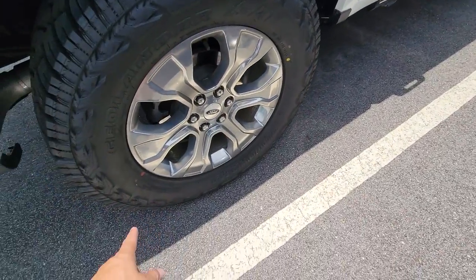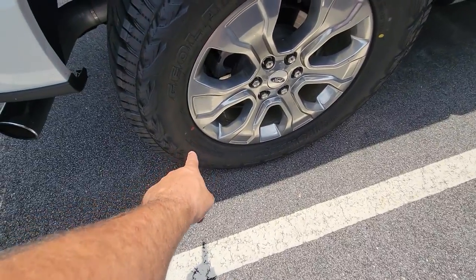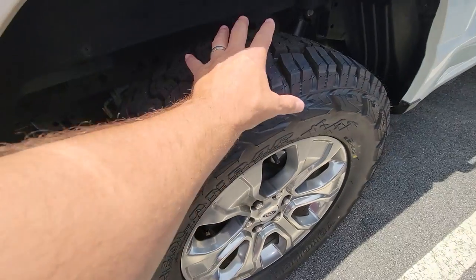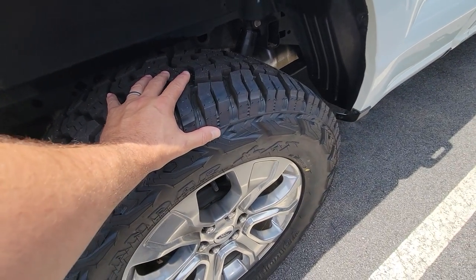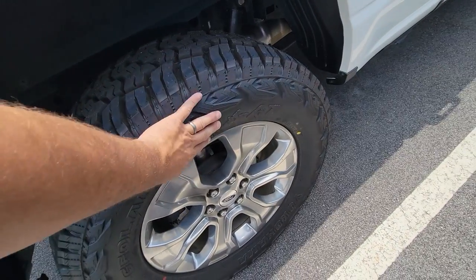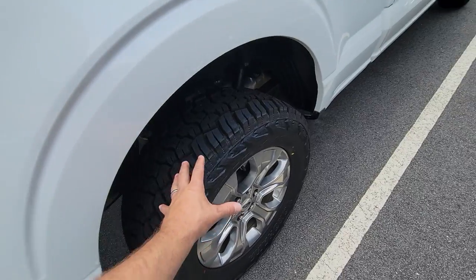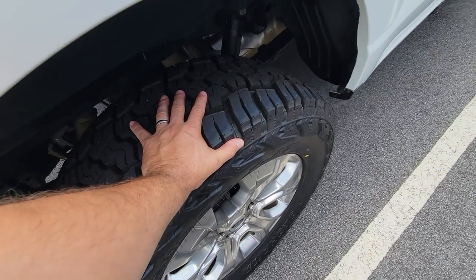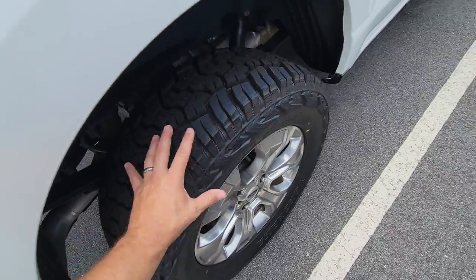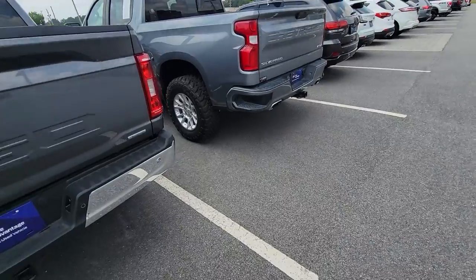These are probably LTs too — 35/12.50 LT. If it says LT on there, you know it's a light truck tire, meaning it's going to be somewhere in an 8 or 10-ply range. Much stiffer sidewall, much more strength and durability to it, harder to puncture. Everything about it is so much better. Now they're a little heavier, but I prefer them. This tire right here bridges that gap between the passenger tire and the mud tire almost perfectly.